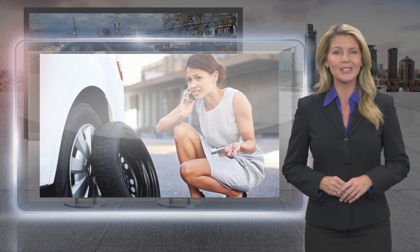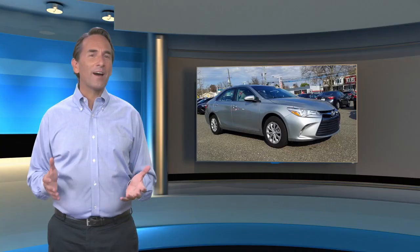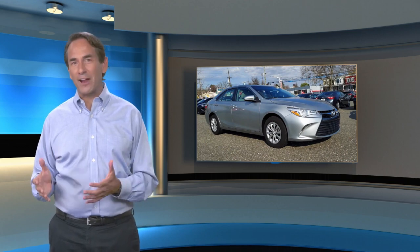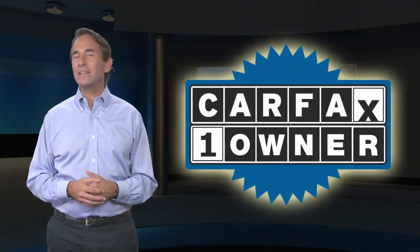Toyota certified used vehicles — the best new cars make the best used cars. Feel confident in this Carfax verified one owner vehicle with a Carfax Vehicle History Report.